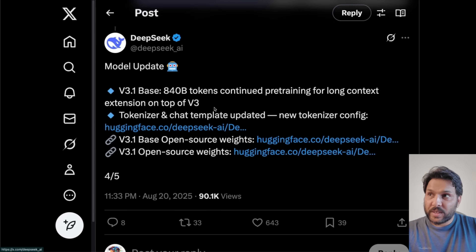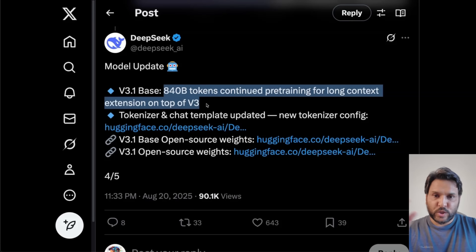Most importantly, this is not a new model. It's actually trained on top of the V3 base model that was used for training their prior R1 reasoning model. They have continued pre-training for almost 800 billion tokens. It also shows you there is a lot more we can squeeze out of these models, both during pre-training as well as in post-training. Model weights are available on Hugging Face for both the base model and the instruct version.